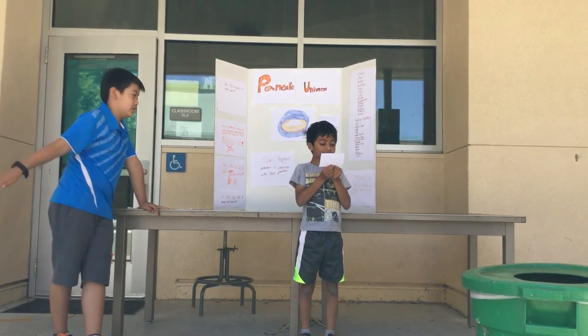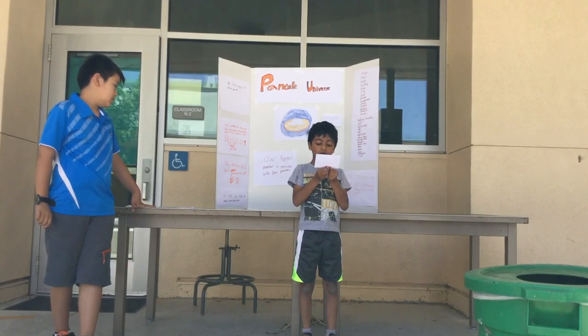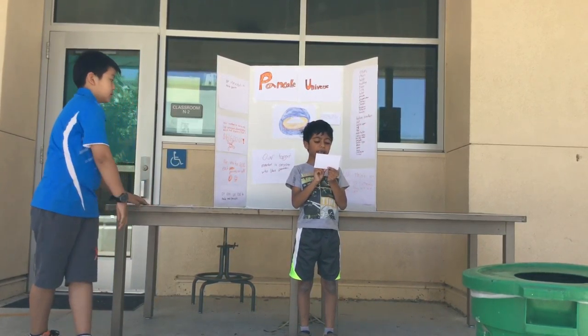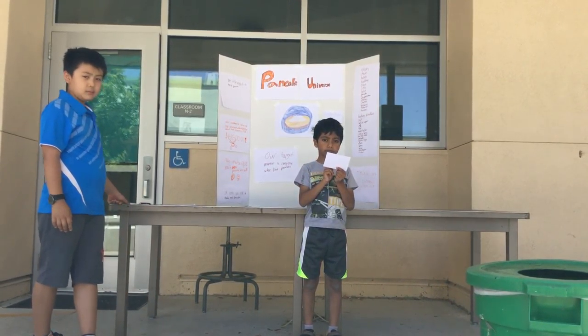Every day we can get 100 customers each day, and each customer gets 10 pancakes. We can make over $400,000 every month. That's very cool.